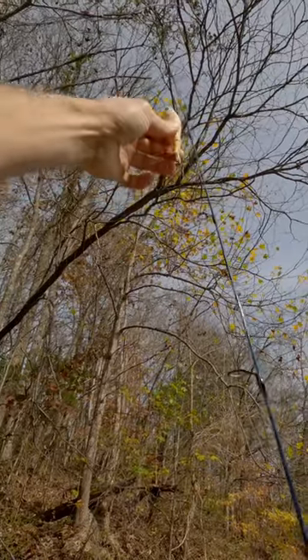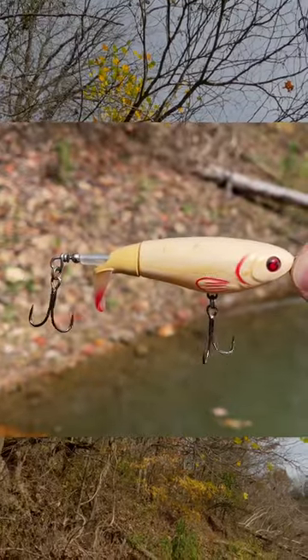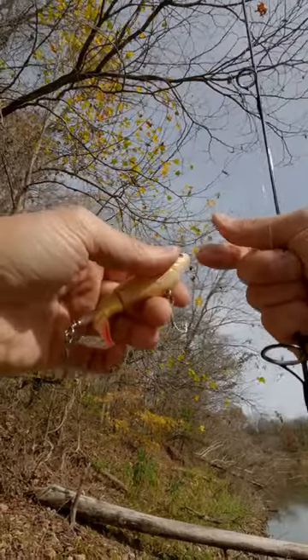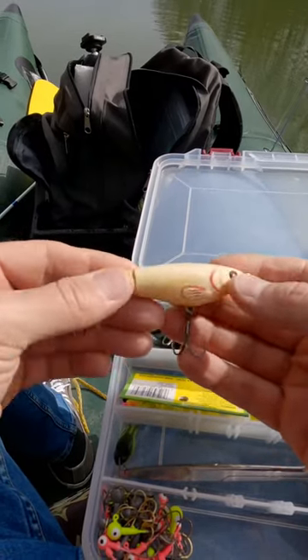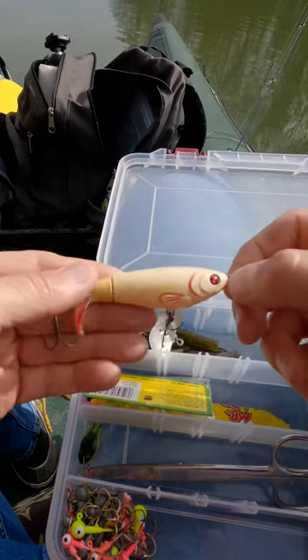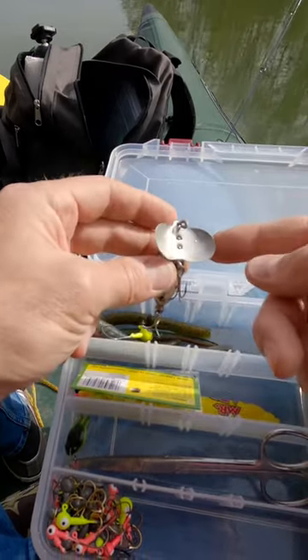I'm finding another awesome lure in the tree — a Whopper Plopper. This thing looks like it's in really good shape. I'm gonna tie this guy on. I love finding lures in trees because this thing probably costs somewhere between five and ten dollars. Not too long ago I also found a vintage lure called the Jitterbug.